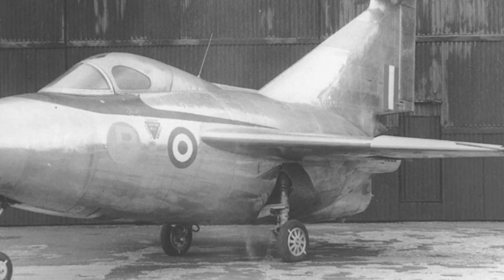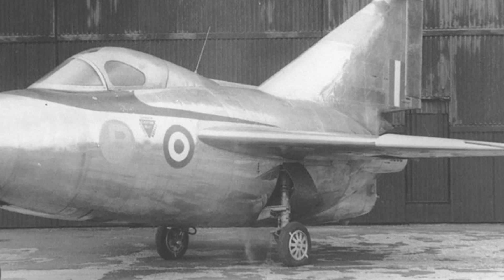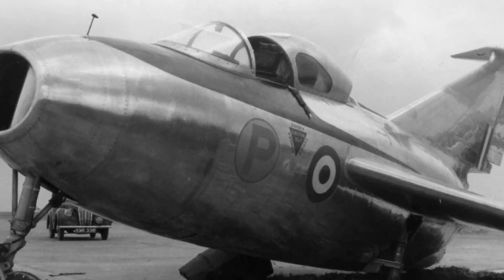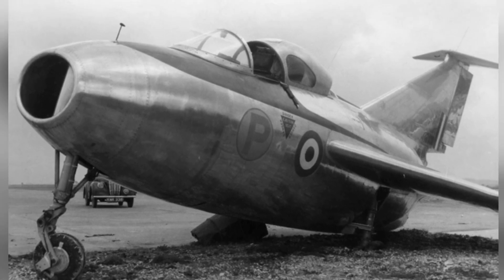The designers hoped that the aircraft could achieve supersonic flight. Its delta-wing design was indeed prepared for high-speed flight, but at the time there was still insufficient understanding of supersonic flight, and the FD-1 ultimately disappointed the designers.